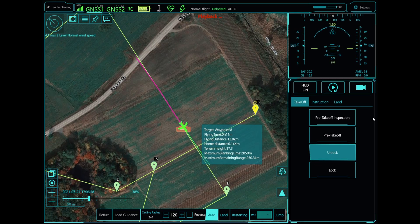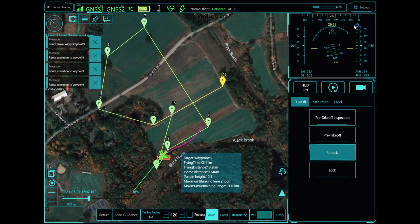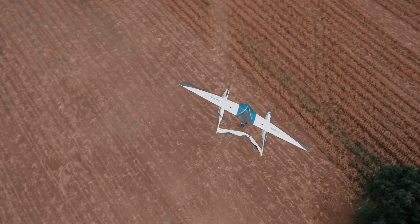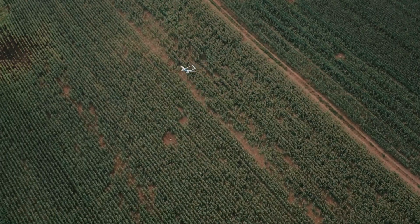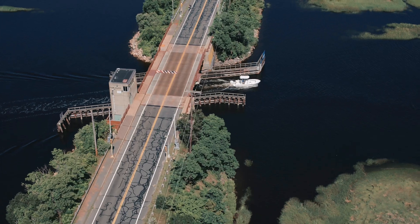Through its aerodynamic, slim silhouette and quiet electric motor, the Seeker has a low noise profile of approximately 40 decibels at 400 feet AGL and is virtually silent at 500 feet AGL.